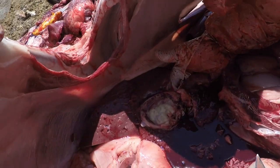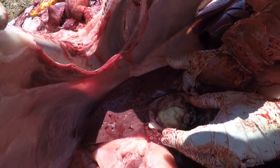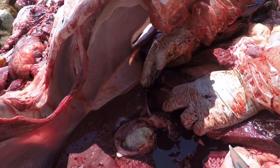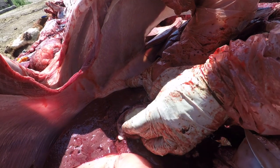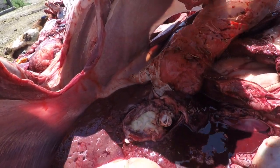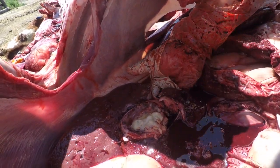So this is a posterior vena cava thrombosis. This is the abscess right here, and then this is the vena cava, so it actually has eroded into the vena cava. He would have went septic because all of this would have started leaking into his bloodstream.